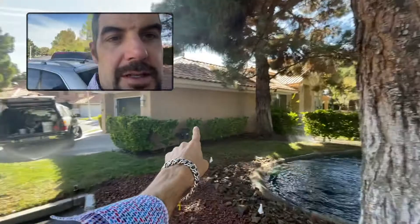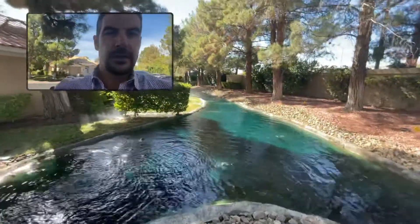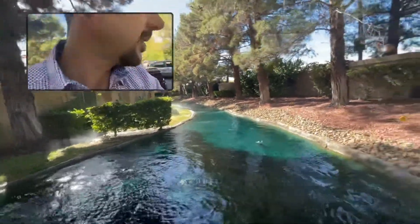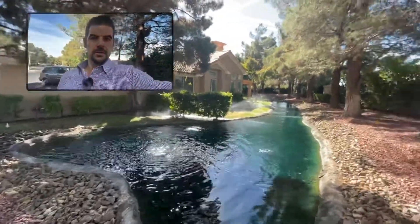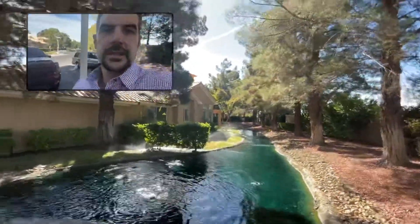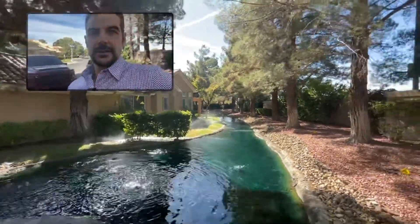So this is ours here. And look at this — this thing goes all the way around the back of our house. That's our patio right there. You can sit out at your little creek.